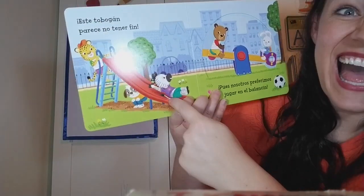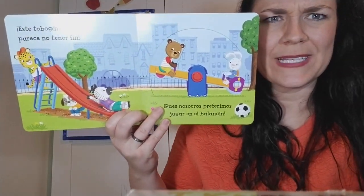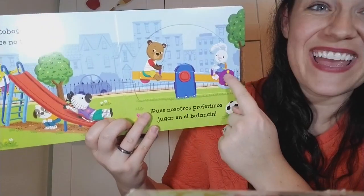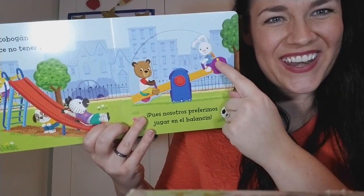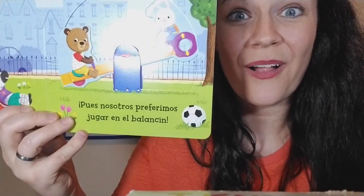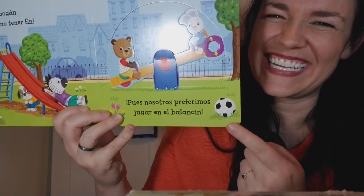This is a slide. Do you like the slide? Slides are very fun. But where is Busy Bear? He's here with Rabbit on the seesaw — up and down, up and down. Very good. Did you find the ball in this picture? Here it is. Very good job.